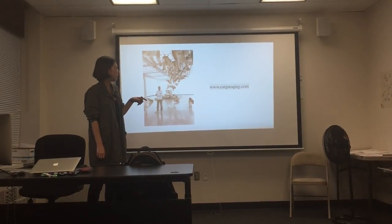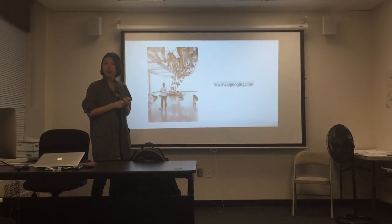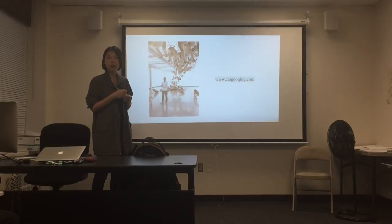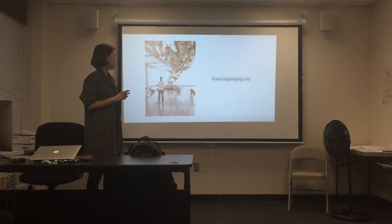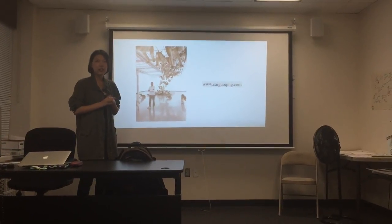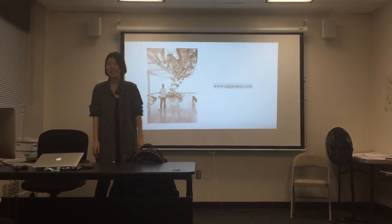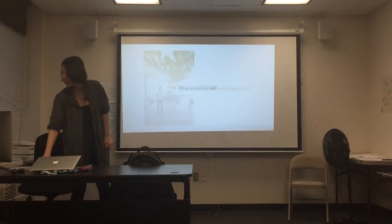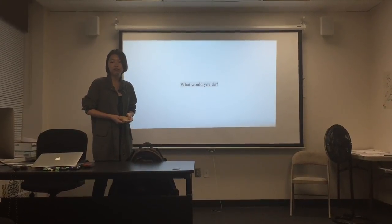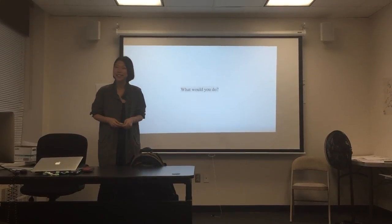At the end of the presentation, I'm sharing the website of the artist Cai Guoqiang. If you like his artwork, you should go to his website. I really recommend his performance artwork — it's really amazing. You can see the videos, it's just amazing. Thank you. And what would you do? If you want to create some artwork, what would you do? Thank you.